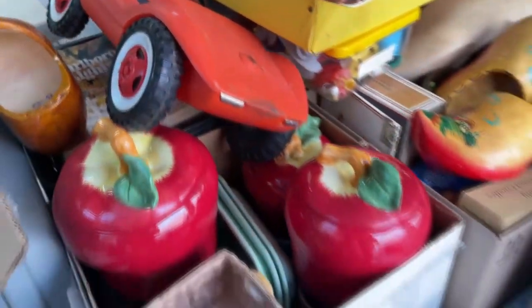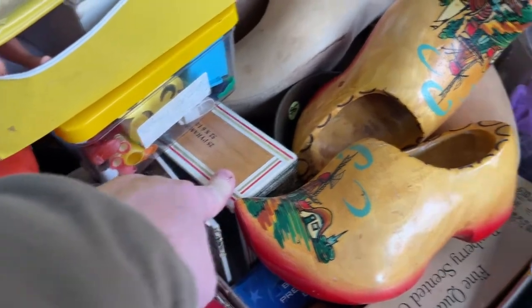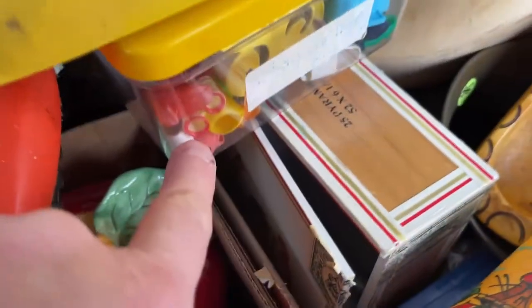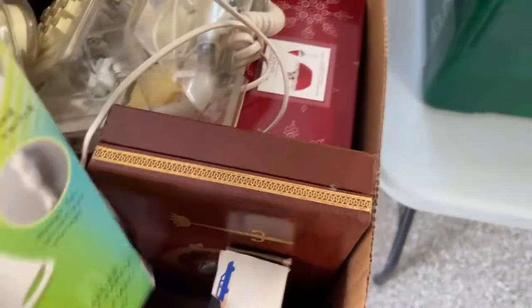We've got that whole box of Playboys, all 70s and some 80s. We've got a wooden cigar box from Cuba. Just some odds and ends — some dolls, some porcelain dolls, some Barbie dolls, some vintage Barbie doll accessories. We've got these wooden shoes. We've got a whole box of cameras and microcassettes and cassette players. We've got a phone that lights up from the 80s. We've got some odds and end glassware. All of this stuff you'll find on our Etsy page at some point.